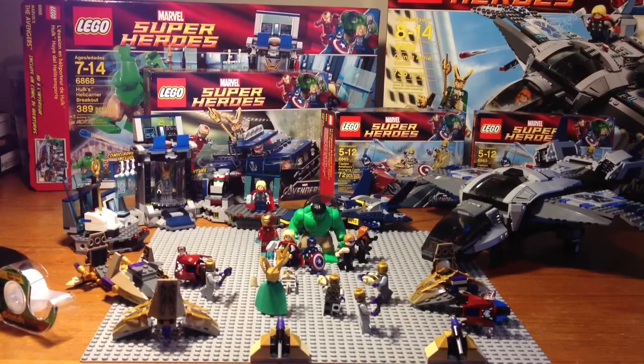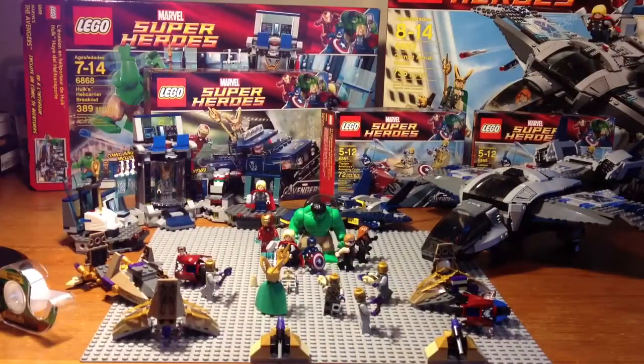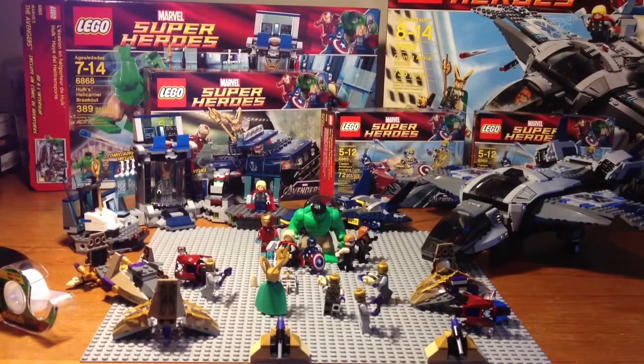Please comment if this happened to you, but in the Hulk's Helicarrier Breakout, it came with a whole head — the whole minifigure Hawkeye, and also his bow. It came with this head of Hawkeye — with the hair and the double-sided head, nothing's different — it came with the whole head of Hawkeye and an extra bow. Is that what's supposed to happen? Later when I open up the Jeep that comes with the Mark VII Iron Man and Hawkeye, I want to see if that comes with an extra head too.